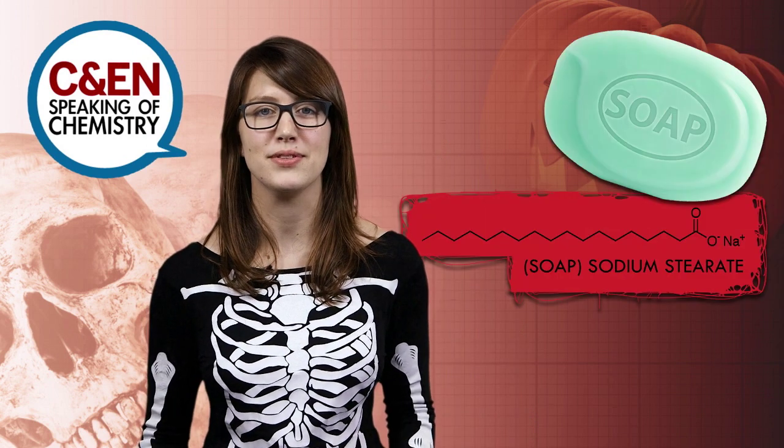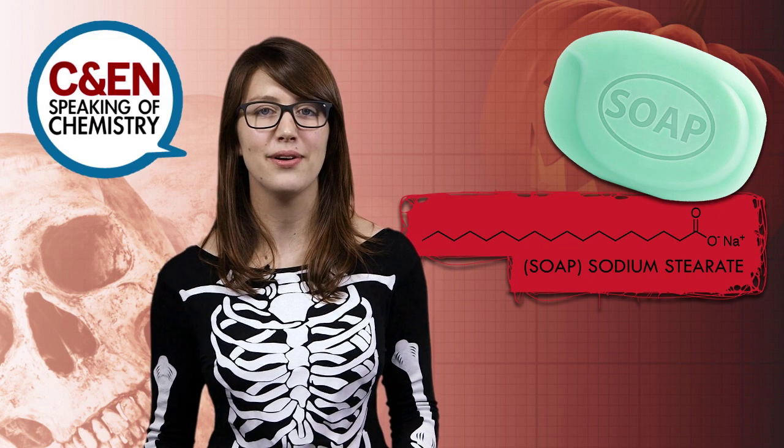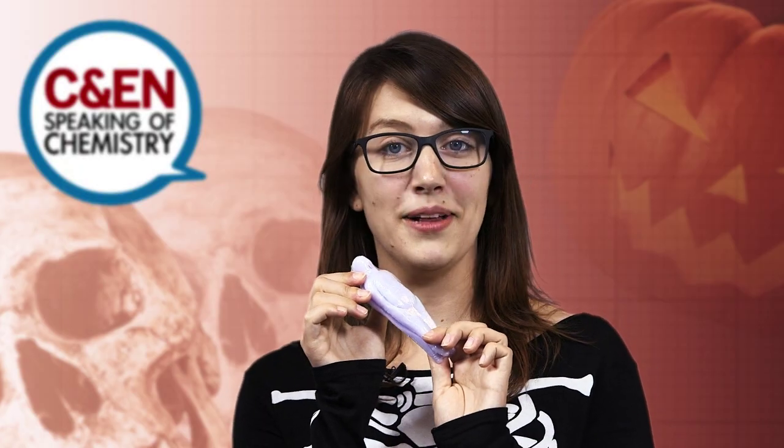One mummy at the Mütter Museum in Philadelphia is even known as the Soap Lady. Mmm, lavender soap lady soap.